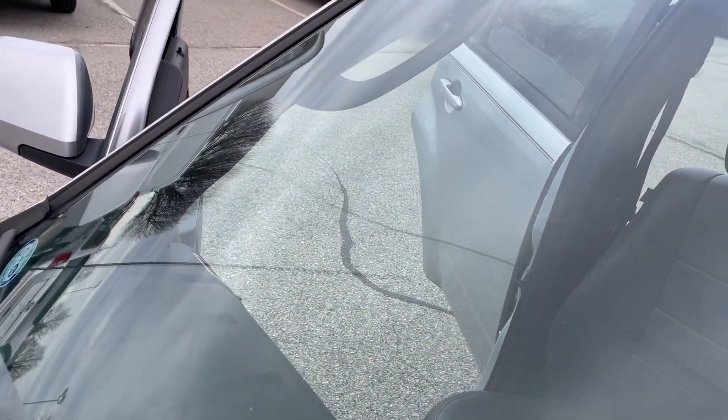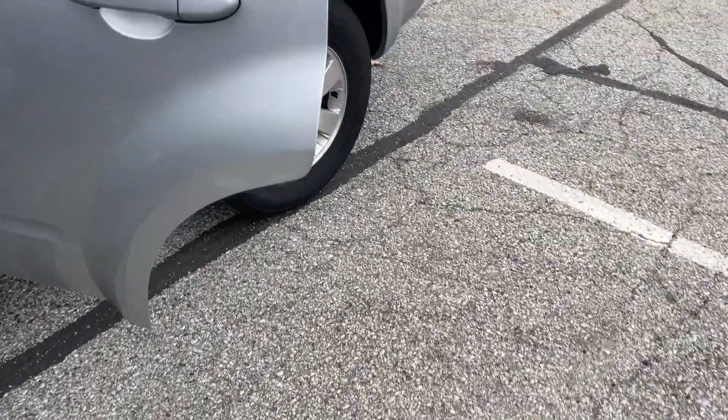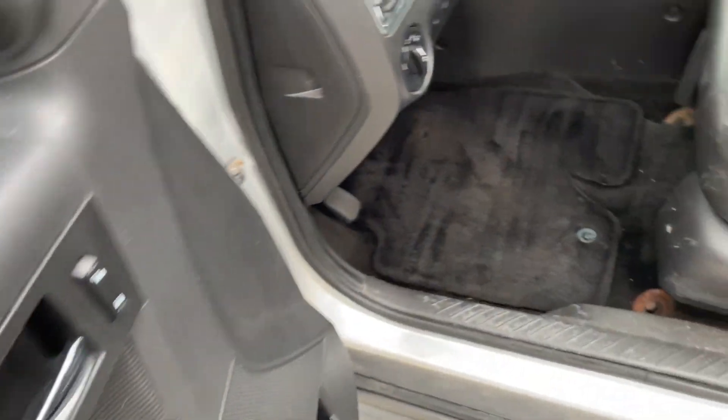It does have this crack in the windshield that goes all the way over to the other side. Body seems to be in pretty good shape other than the back passenger side wheel well, which I'll show you shortly. Everything seems to work like it should.